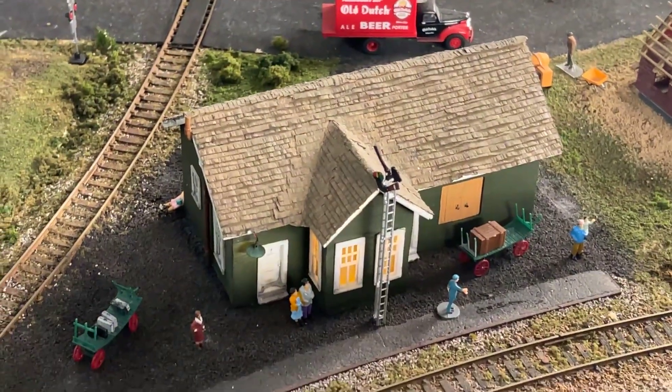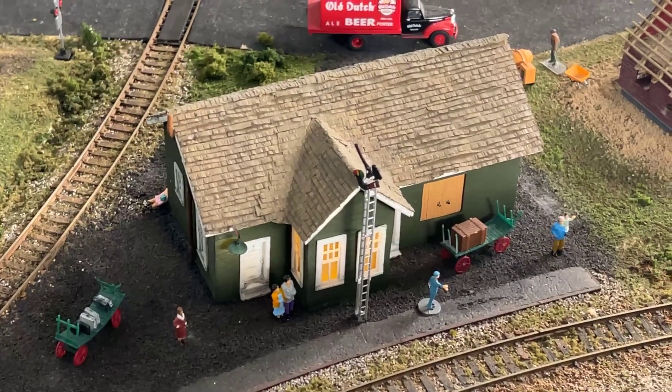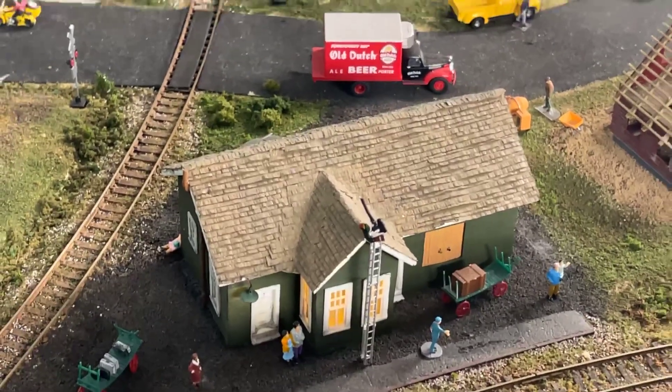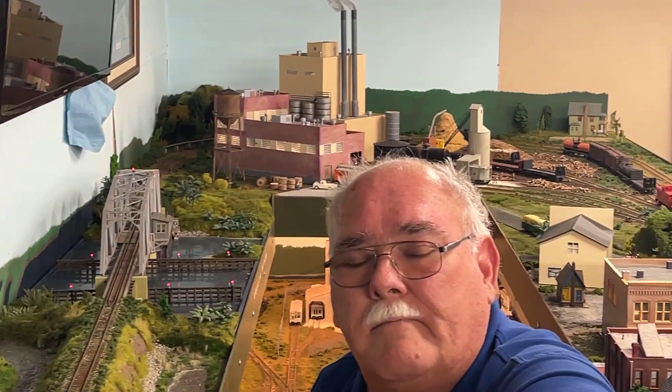Yulee was on the Seaboard Airline in the northeast corner of Florida. Behind me, the track ran to Fernandina, heavy east, back to where the paper plant is.